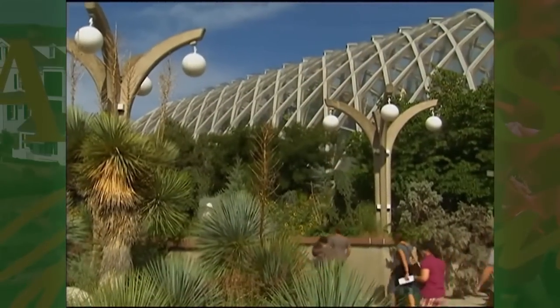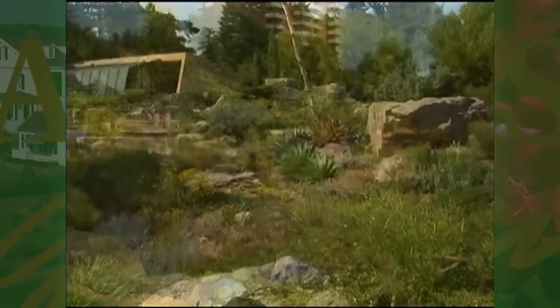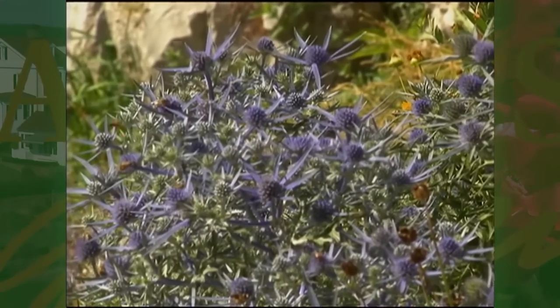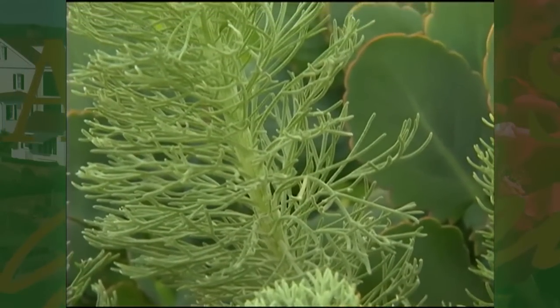So when you walk down a path, you can, at one moment, look at this beautiful Japanese-style landscape, and then turn and go down a path in the middle of the Colorado Montane. Go a little bit farther, you're looking at an alpine area. We have all kinds of different environments that we showcase here.